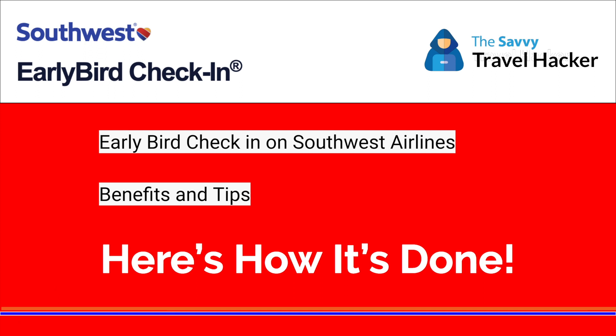Hey there, I'm Rick Brown and today I'm going to talk to you about Southwest Airlines' Early Bird Check-In program. The Early Bird Check-In program is a cool little perk by Southwest Airlines. Southwest Airlines, for most of you, may already know, is probably one of the top-tier discount carriers based out of the US.